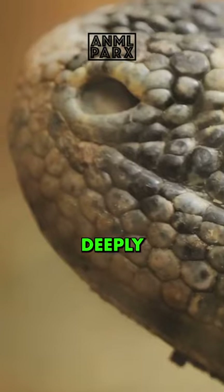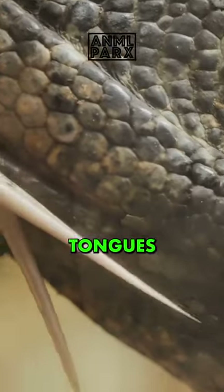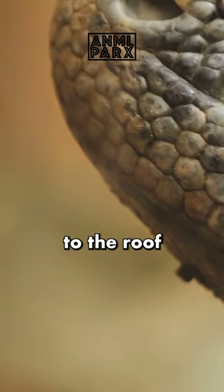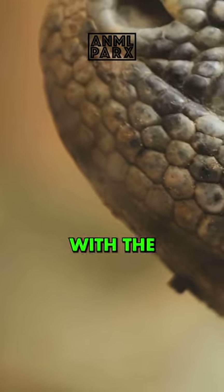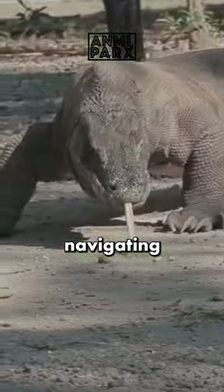They have a long, yellow, deeply forked tongue. Like other monitor lizards, Komodo dragons use their forked tongues to collect scent particles from the air. It then moves the forked tip of its tongue to the roof of its mouth, where it makes contact with the Jacobson's organs. This adaptation aids in locating prey and navigating their environment.